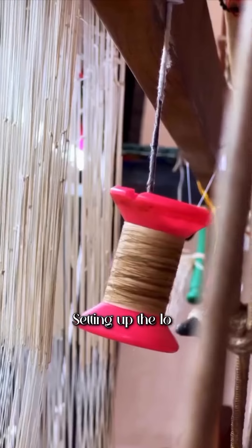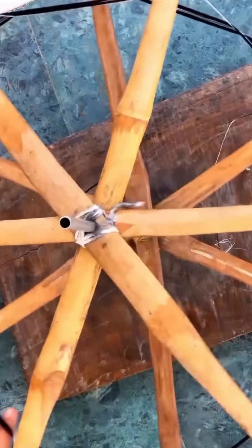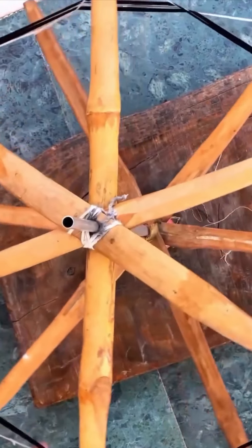Setting up the loom takes 4-5 days, bringing complex designs to life. Client-provided designs ensure each piece is uniquely beautiful.